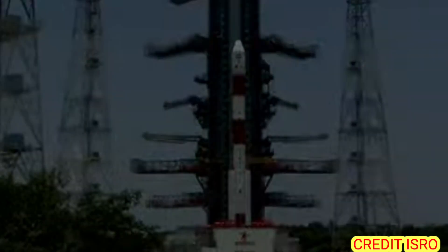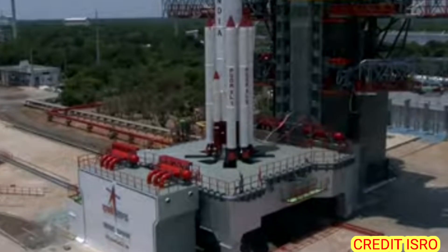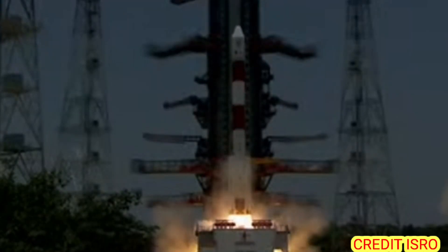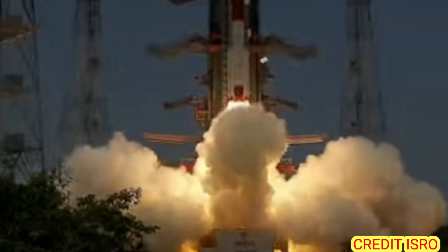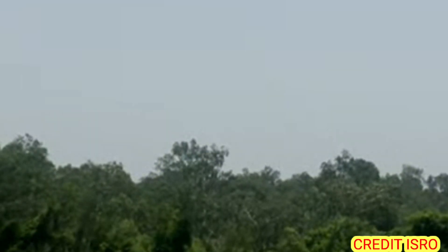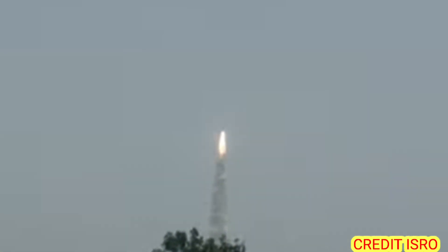PSLV HPP Open. Eight, seven, six, five, four, three, two, one, zero. Plus five seconds — lift off normal. P1 thrusting, P3 thrusting. Magnificent lift off of PSLV-C57 with Aditya-L1 on board.